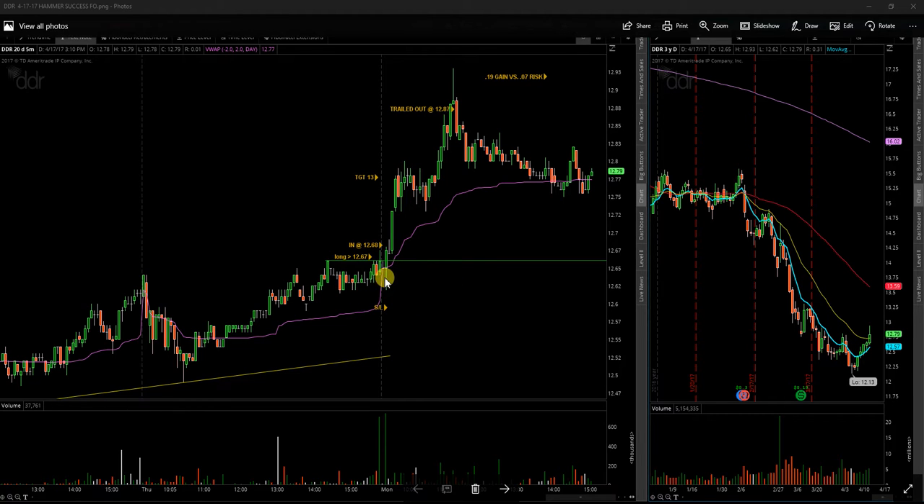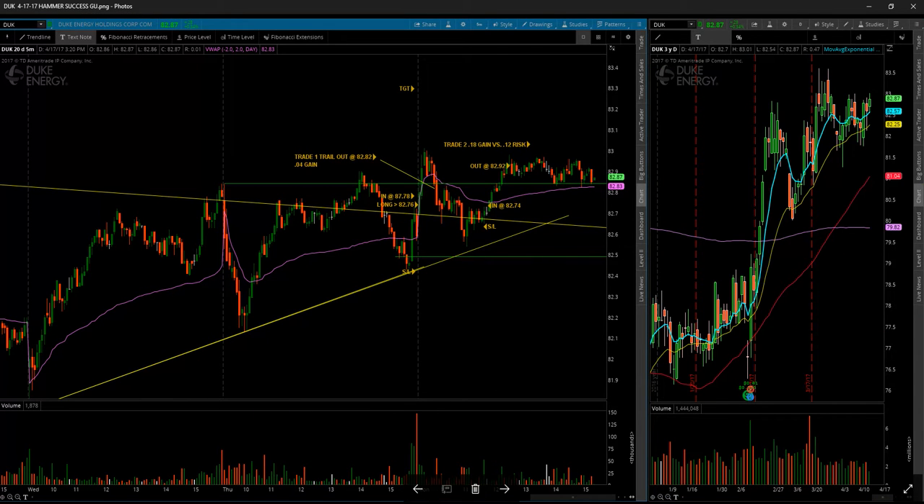First up is DDR. DDR was a nice move. Gave a move over the top of the hammer candle to confirm an entry. A little bit of a consolidation here — doesn't move too much, no reason to really freak out there. Held above the D-Walk pretty well. Came up here and gave a topping candle, signaling a reason to get out right there. Did not quite make it to the target of 13, but I'm happy with that trade.